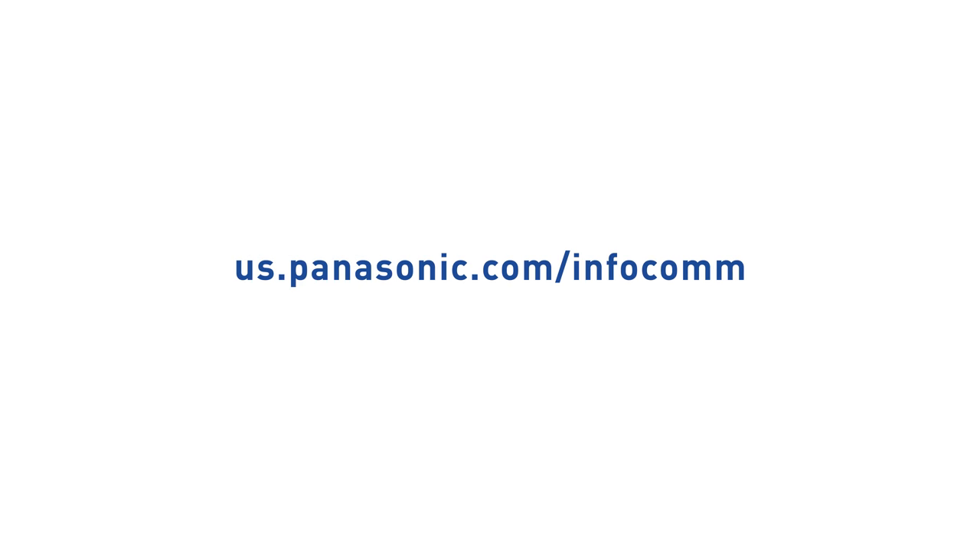Cynthia, you have been the best — thank you so much for all of your information. And thank you all for joining us on this overview here in the Panasonic booth. We got to see all this display and projection technology, really immersing visitor experiences at venues all over the world. We'll see you all later.